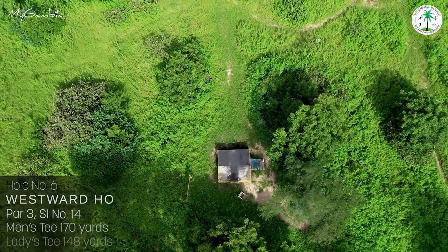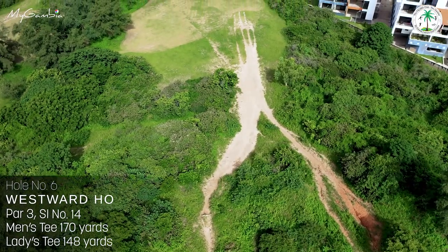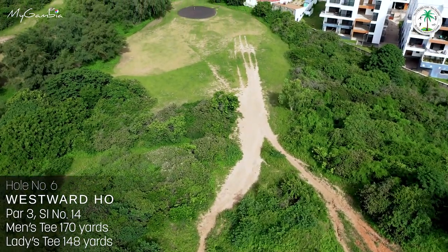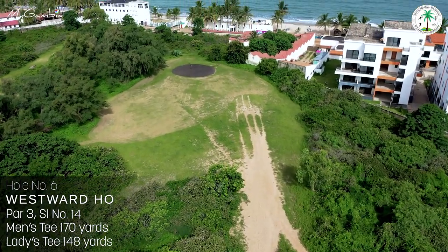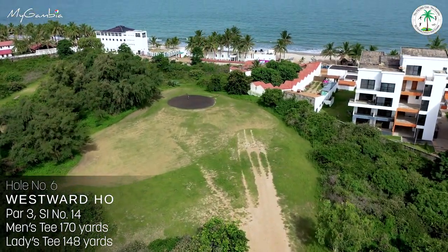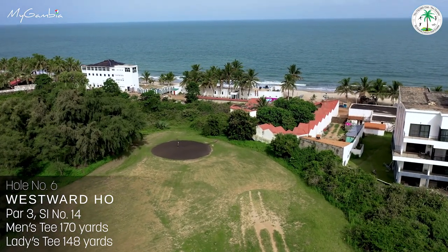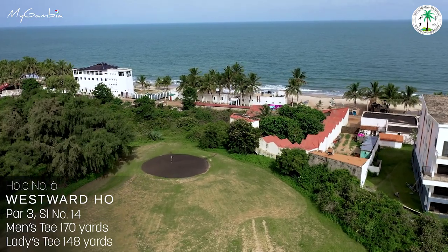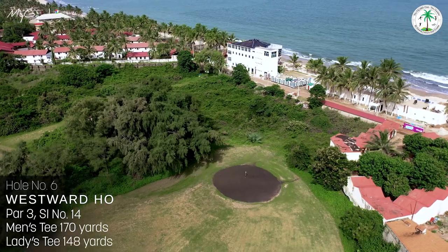Hole number six, Westward Hole, aptly named, offers a beautiful view from this elevated 170-yard par 3 looking down into the Atlantic Ocean. Stroke index 14 — not as easy as it looks, as it has irrecoverable rough areas all around the green, accentuated by a strong breeze coming in from the Atlantic.